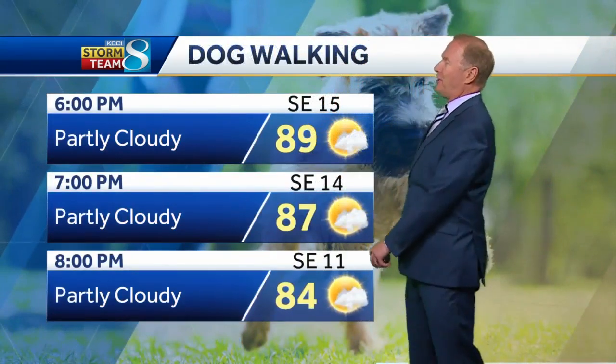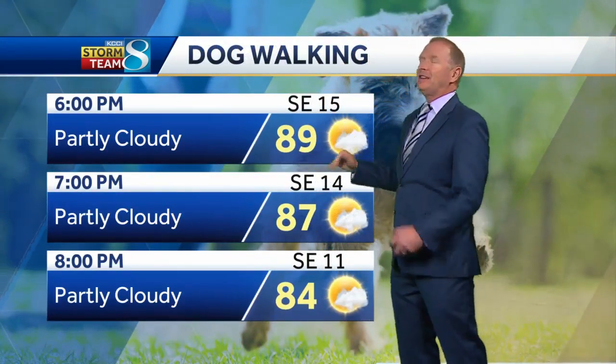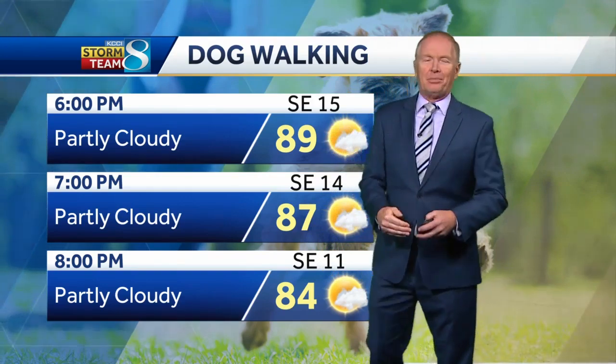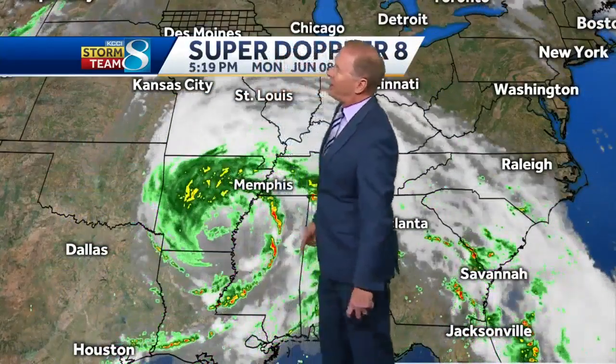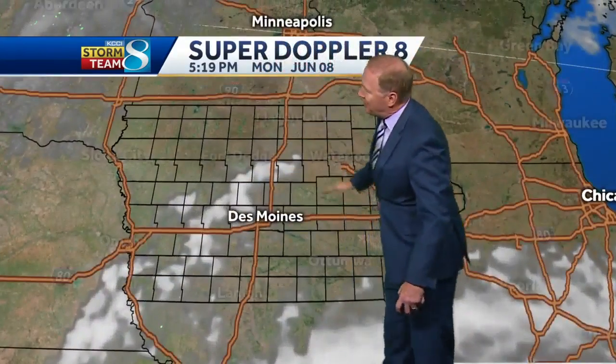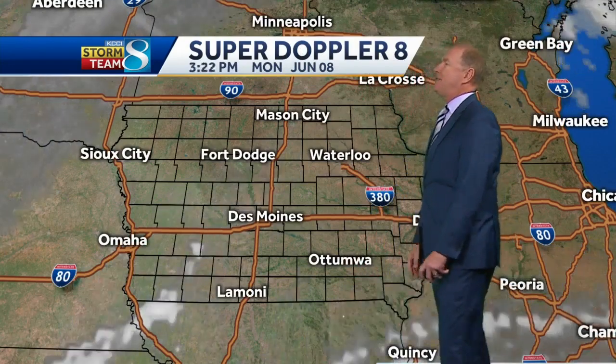Take it easy if you're walking the dog or walking yourself — temperatures in the eighties out there through 8 p.m. There's a little bit of a southeast breeze and that's helping a bit. Those clouds are slowly increasing. This is the remnants of that tropical system, marching up through Arkansas right now. You can see the edge of these clouds already moving in to southeastern Iowa.